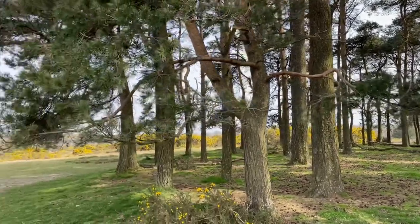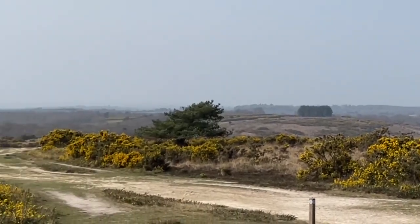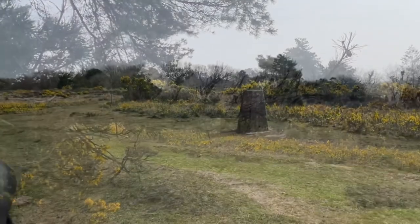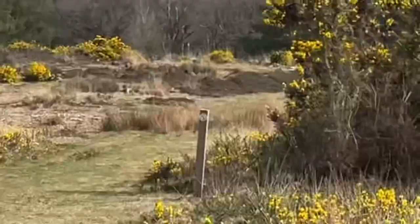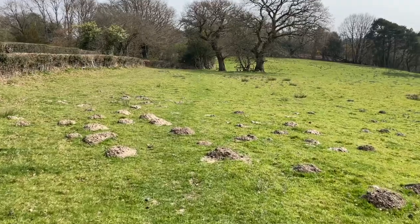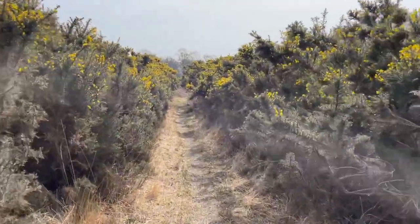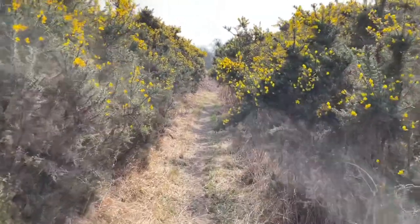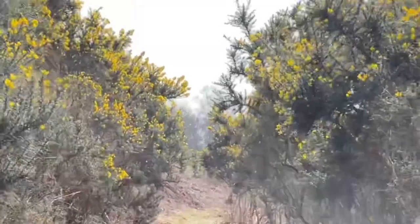This is Camp Hill and the path goes off in that direction. There's the trig point and that looks like the next waymark. This was an abrupt change of landscape immediately after Camp Hill. Since having Covid I can't smell much, but I can detect the wonderful coconutty smell of the gorse as the sun warms it up. Lovely.